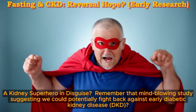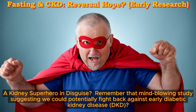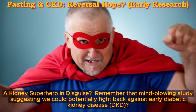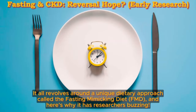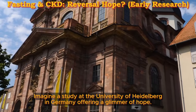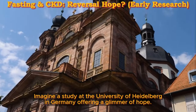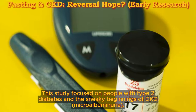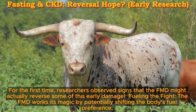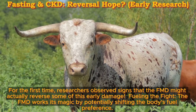Fasting Mimicking Diet: a kidney superhero in disguise. Remember that mind-blowing study suggesting we could potentially fight back against early diabetic kidney disease? It all revolves around a unique dietary approach called the Fasting Mimicking Diet, FMD. Imagine a study at the University of Heidelberg in Germany offering a glimmer of hope — focused on people with type 2 diabetes and the sneaky beginnings of DKD, microalbuminuria. For the first time, researchers observed signs that the FMD might actually reverse some of this early damage.